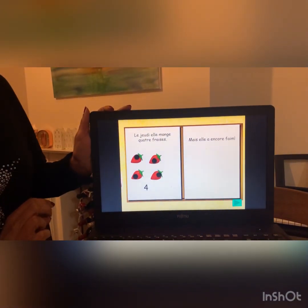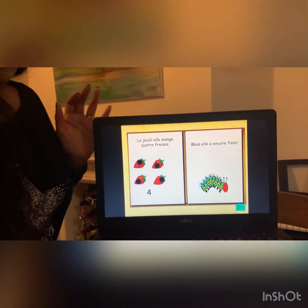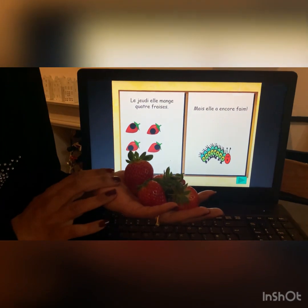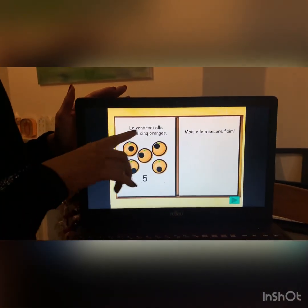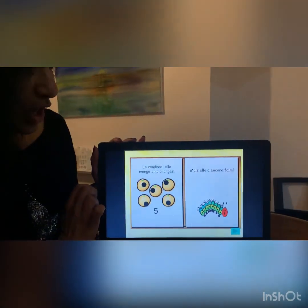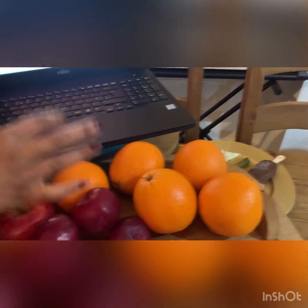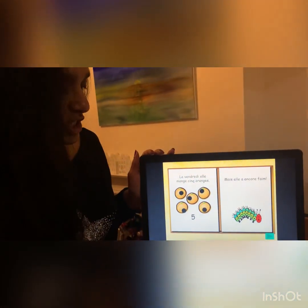Le jeudi, elle mange quatre fraises. Mais elle a encore faim. On Thursday, she eats four strawberries. But she is still hungry. Un, deux, trois, quatre, cinq. Five oranges. Five oranges — but she is still hungry.